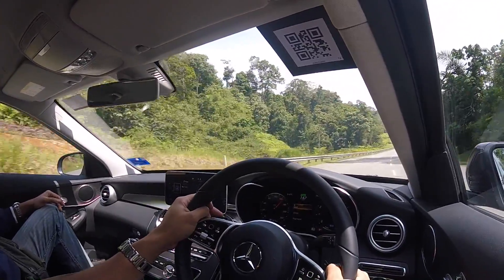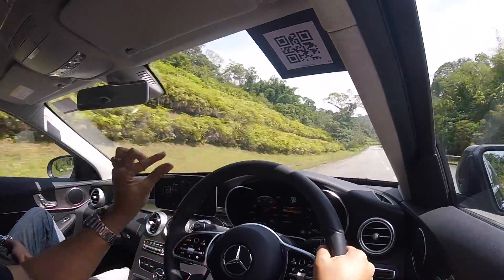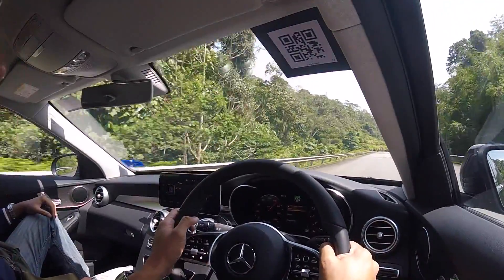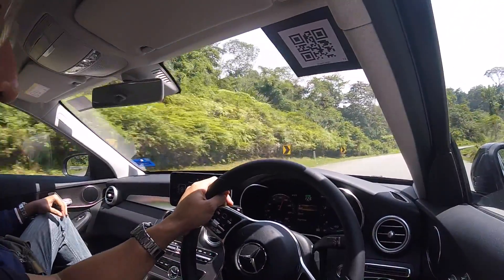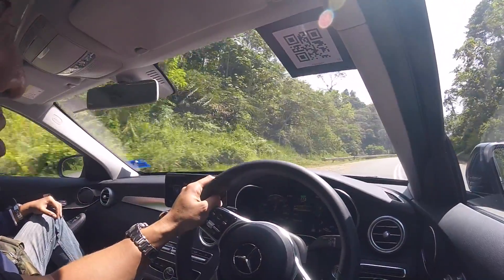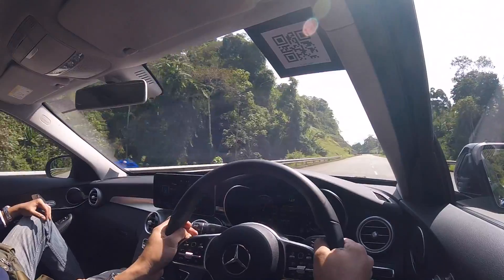I like the suspension and the way it rebounds — it doesn't bounce you around, it settles very fast, pretty quick. I've been using the brakes quite a bit because every straight we go up to 140 or 150, and then there's quite a bit of braking before the sweeping bends.